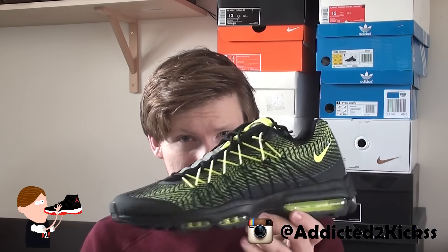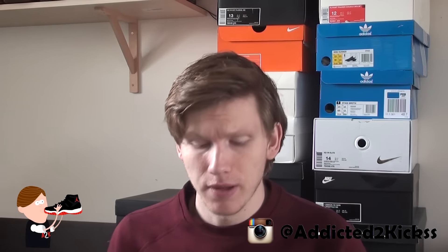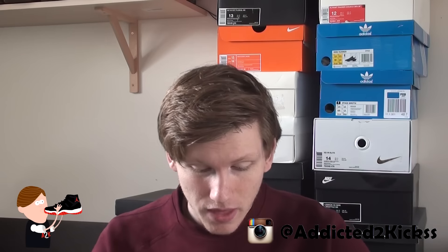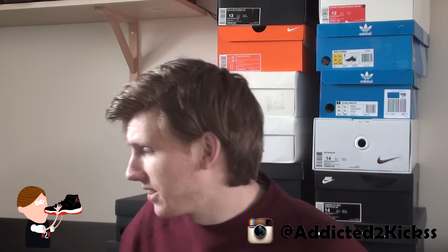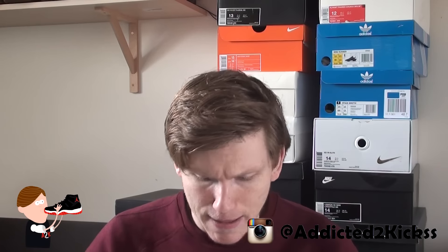Guess how much I paid for these Air Max 95s. I paid 65 euros, and then 50% extra off because it's a big size shoe — they have this extra promotion going on for size 13 and up. So I only paid 32 euros, which is about 35 bucks. 35 bucks for an Air Max 95 — you can't beat that. That's pickup number one.